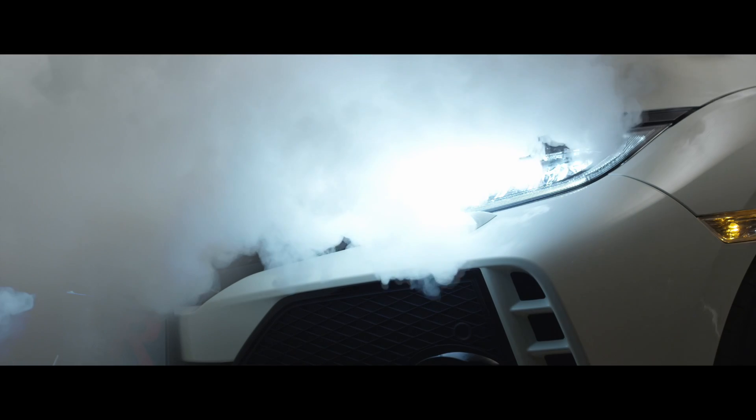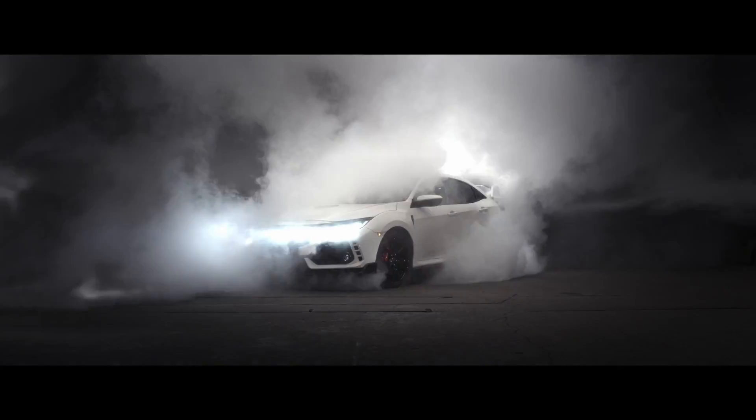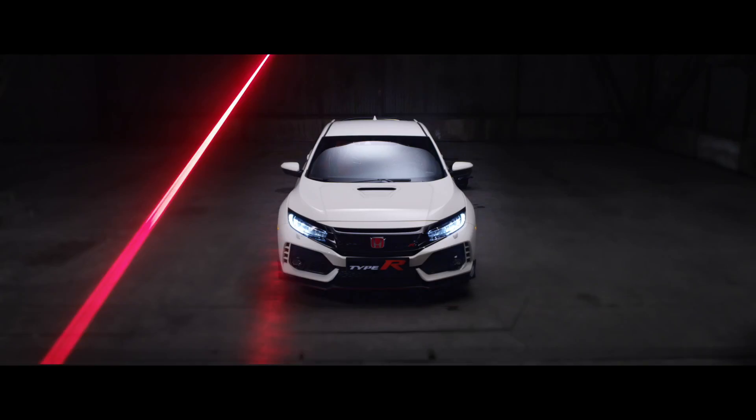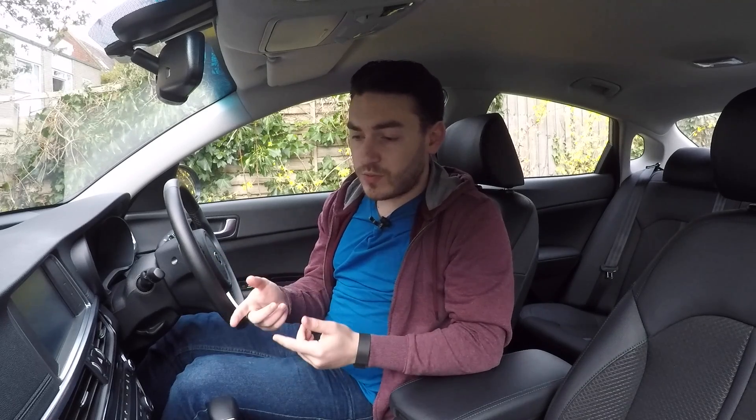Indeed, the US spec car will be less powerful than the one that Europe gets. Now, there is a good reason for this — it's not just that they're limiting one market over the other, and it's not even anything to do with emissions, which is usually the case. It's quite simply to do with the grade of petrol that each country has a supply of. Typically in the UK, high performance 98 RON, higher octane fuel is really widely available, so it's not uncommon for European performance cars to be tuned and mapped for 98 RON fuel.